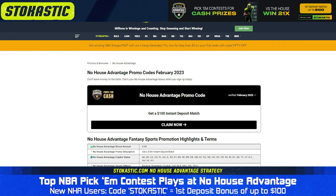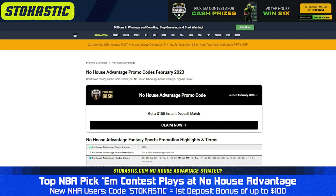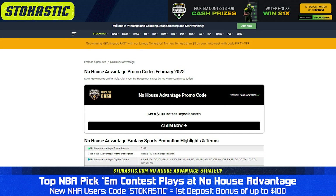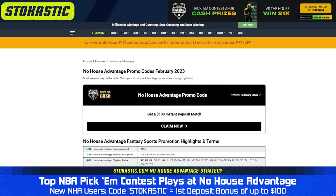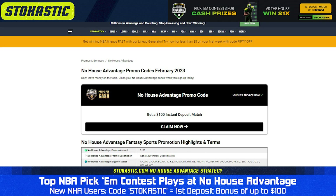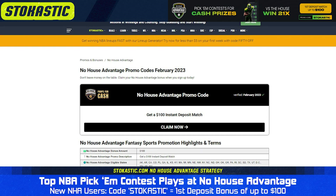If you're not familiar with No House Advantage pick'em contests, it's pretty simple. They post a bunch of static prop lines for different players. You choose 10 of those lines and pick either the over or the under on each. You rank those 10 bets in order of your confidence, because your top pick gets 10 points if you get it right, your second pick gets 9 points and so on, all the way down to the bottom pick, which gets just one point if you get it right. Your team or teams are then ranked against the field, and the team with the most points wins the contest.